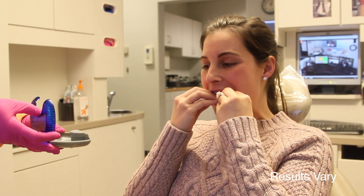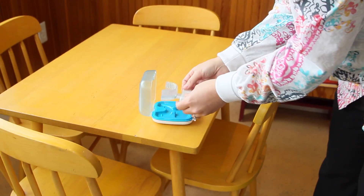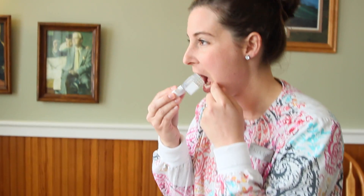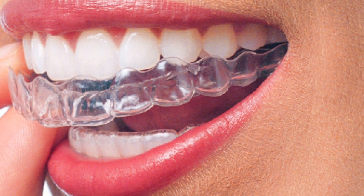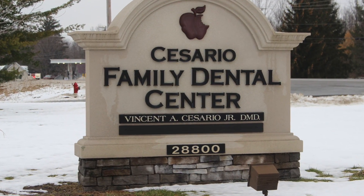Of course, it varies from one patient to another, but the new OrthoPulse speeds up the process by 50%, so you're that much closer to a better smile. That's what people want — straighter teeth in less time without anyone knowing it. More adults are doing this. You can too, and it can happen at Cesario Family Dental in Black River.